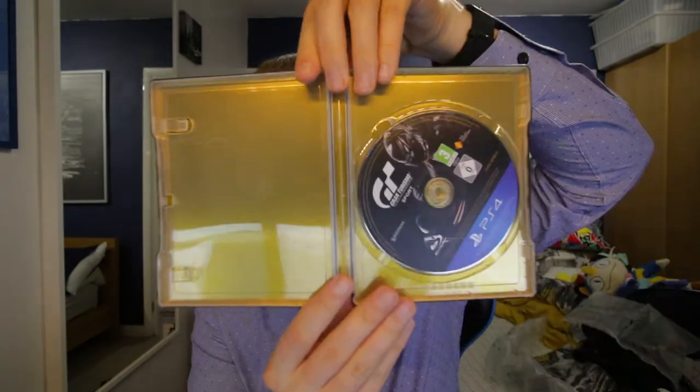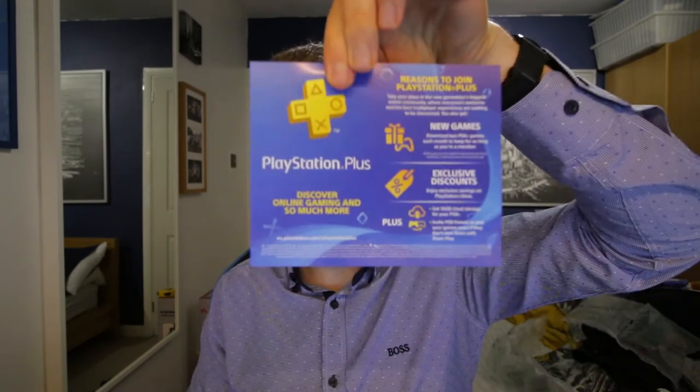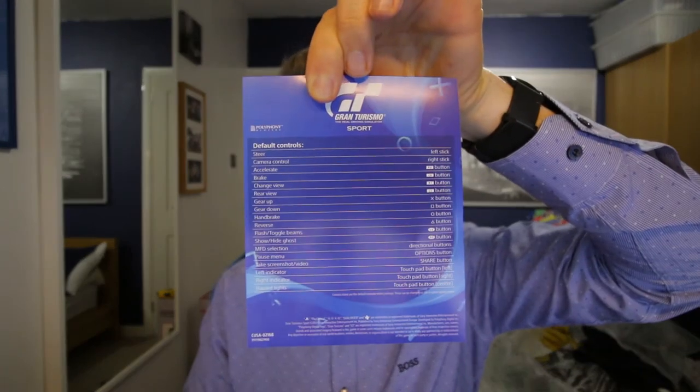There is the disc — Gran Turismo Sport in a nice case. The case looks rather good. We have some information regarding PlayStation Plus, and this actually gives you a manual on how to steer and everything else. We then have two lucky vouchers. One voucher is how to download your digital items, and so is the other one. There are two different codes, and it doesn't tell me what they are — if I do have a free code then I'll give it away, otherwise it might just be free additional content.